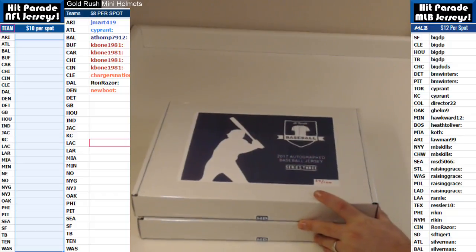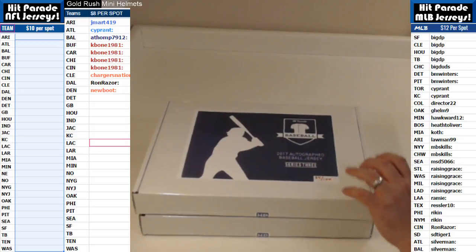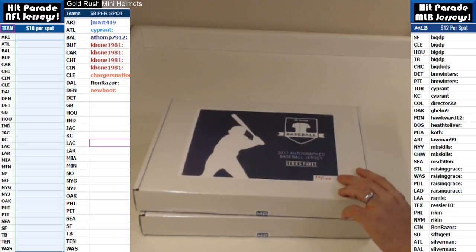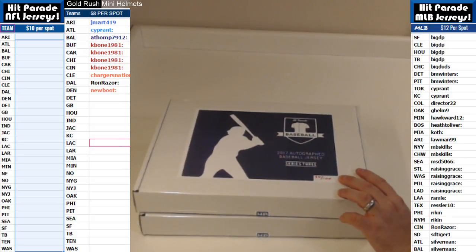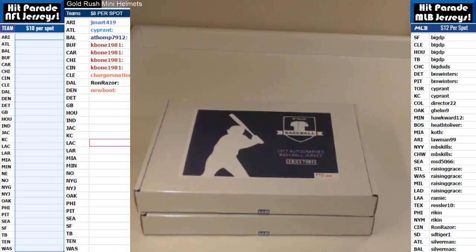Hi everybody and welcome to Boom City Breaks, here with Gatsby Quincy with a two-boxer from Hit Parade Baseball 2017 autographed jersey edition. This is series 3, boxes 34 and 35. Good luck everybody. This was a random team's break. If you haven't checked this out before, please do so live seven nights a week at breakers.tv forward slash Boom City Breaks.